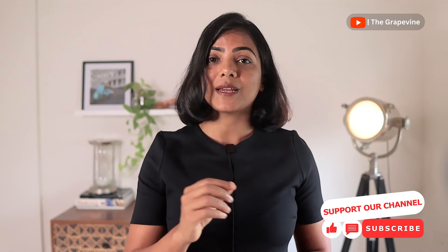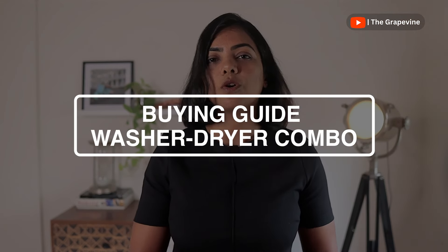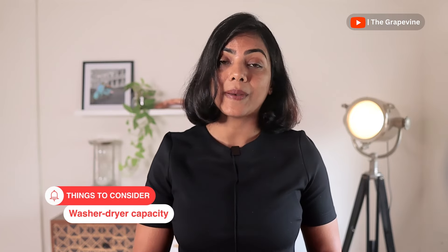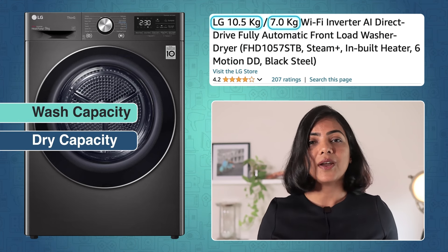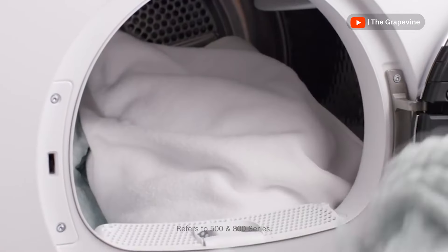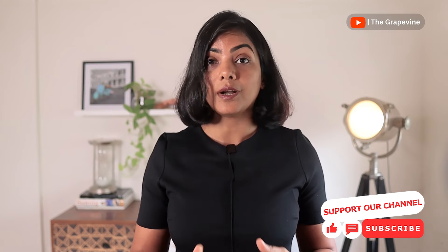Now that we understand which type of appliance suits which conditions, let's identify the best washer-dryer combos, followed by the best standalone dryers. Let's decide the right washer-dryer capacity you need. In washer-dryers there are two capacities to consider: the wash capacity and the dry capacity. The drying capacity is always less than the washing capacity. For adequate drying, do not load the machine more than 50 to 75%. More often than not, if someone complains of inadequate drying, overloading is the main reason.